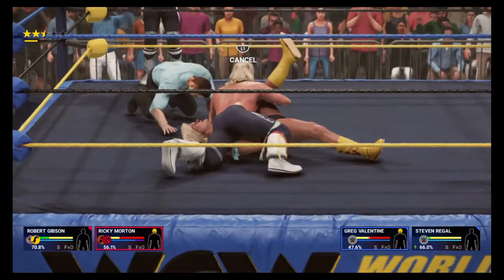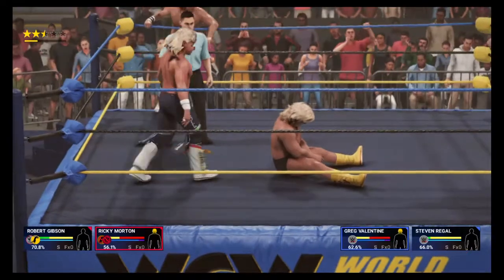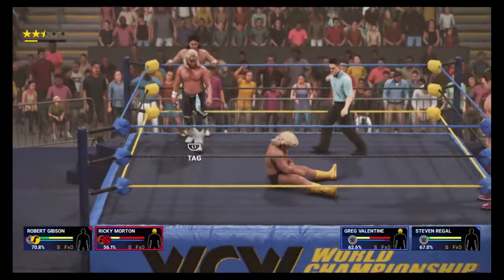Can he score the pin? I'm not sure if the referee didn't blow that count. Not yet. Tagged in.